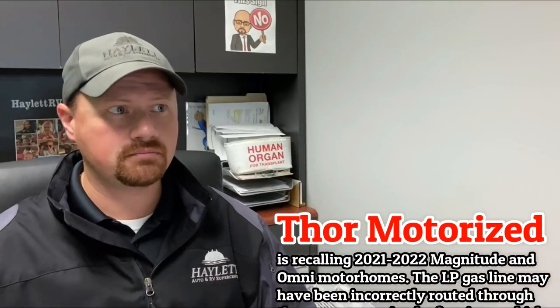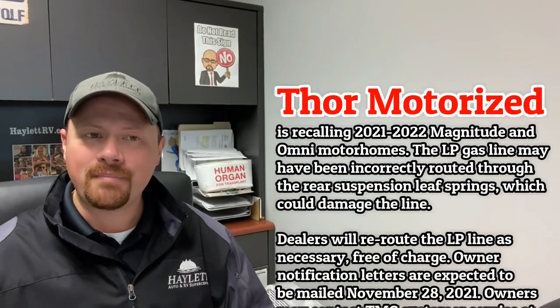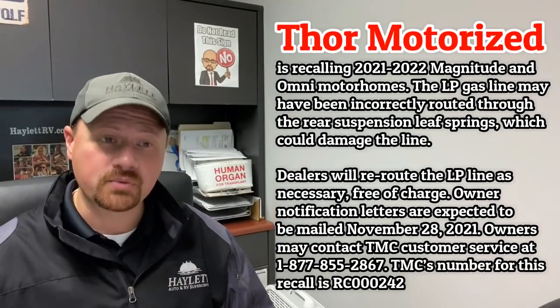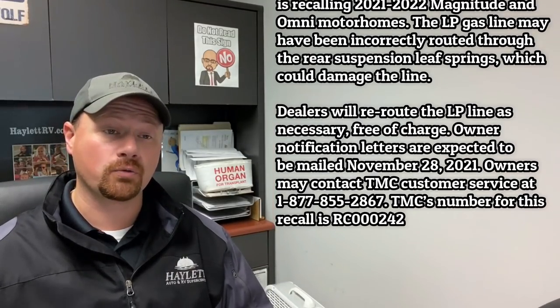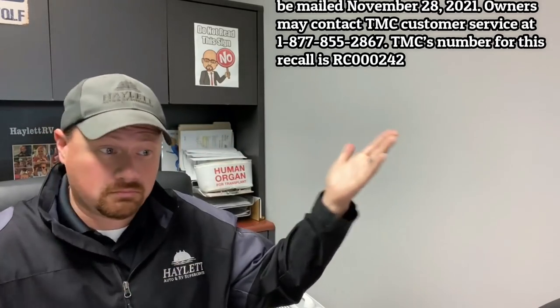Another from Thor on some of their Magnitude and Omni motorhomes where a gas line may have actually been inadvertently routed through the leaf springs, which damages the gas line.